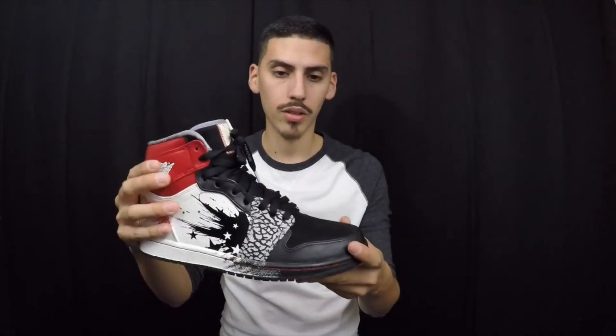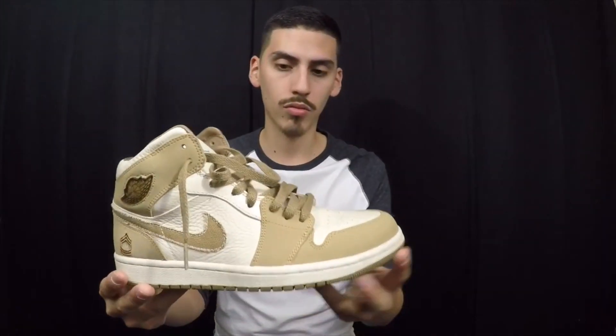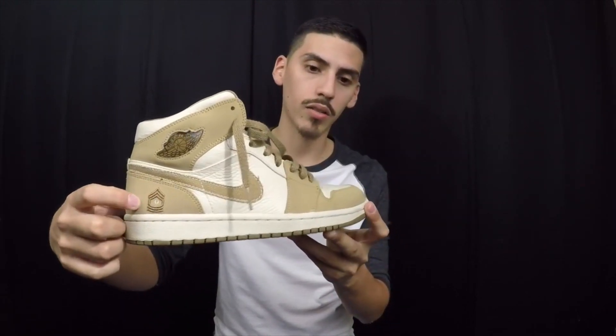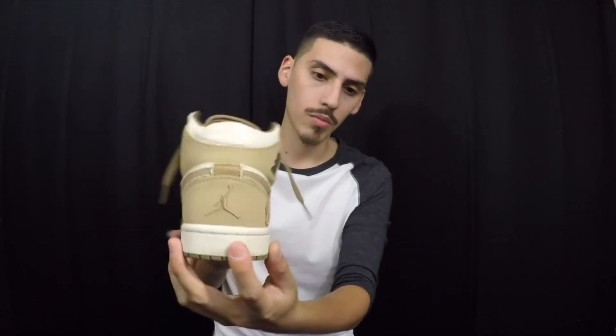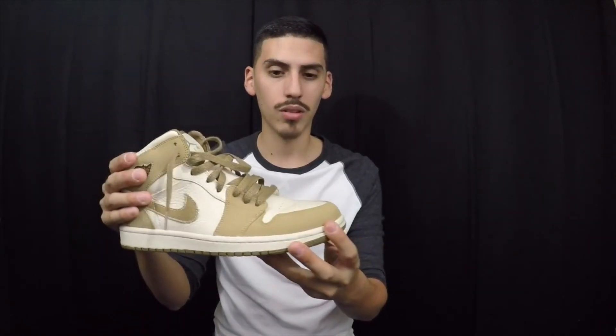Next up we have the Dave White 1s — another nice shoe. As you guys can see, there's no swoosh check, elephant print, different tongue, and '23' on this one. Another really nice shoe to have in the collection. Next up are these Air Jordan 1s I call the Armies — as you guys can see there's a little rank right here, no Nike Air, it does have the Jumpman on the ankle and on the back as well. Another classic shoe you can't go wrong with having in your collection.